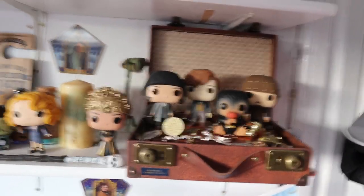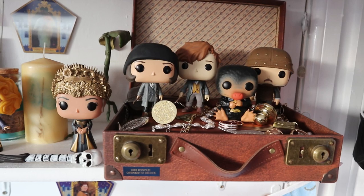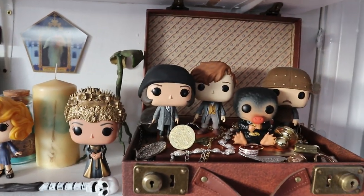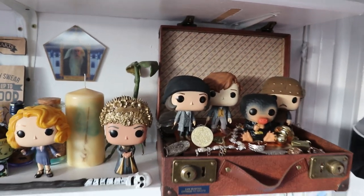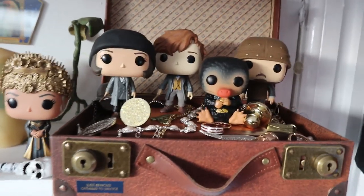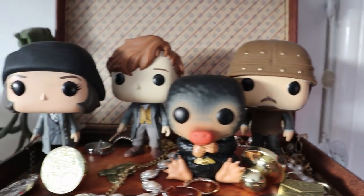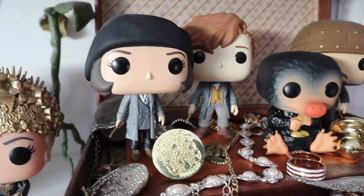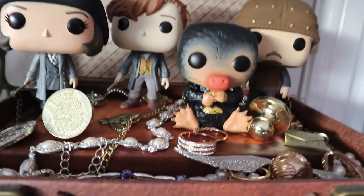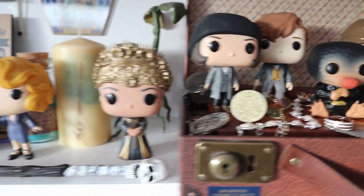So guys, here we are — this is the wife's collection. Jazz has got a collection of Harry Potter and the oldest daughter has got a collection of Harry Potter too. As you can see here, we have the Niffler with Jacob, Newt Scamander and Tina, and loads of jewelry that the Niffler's pinched in Newt Scamander's suitcase.